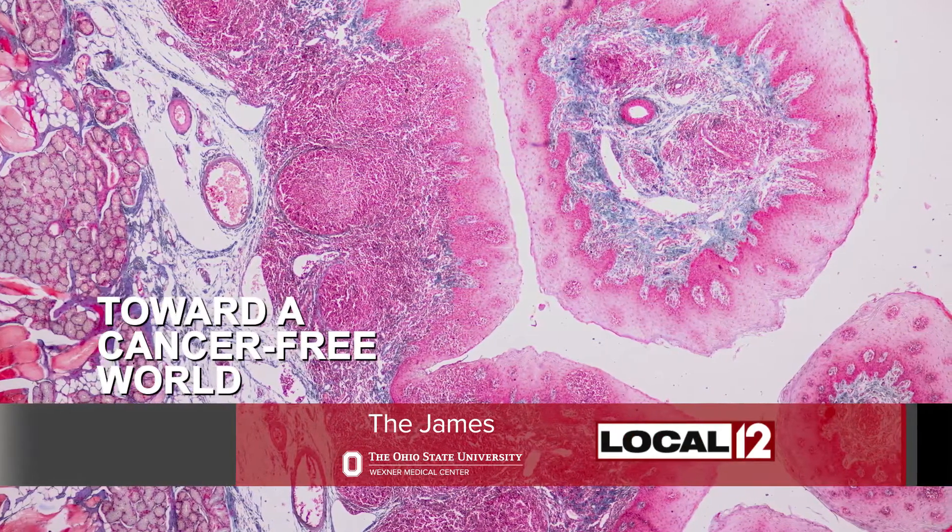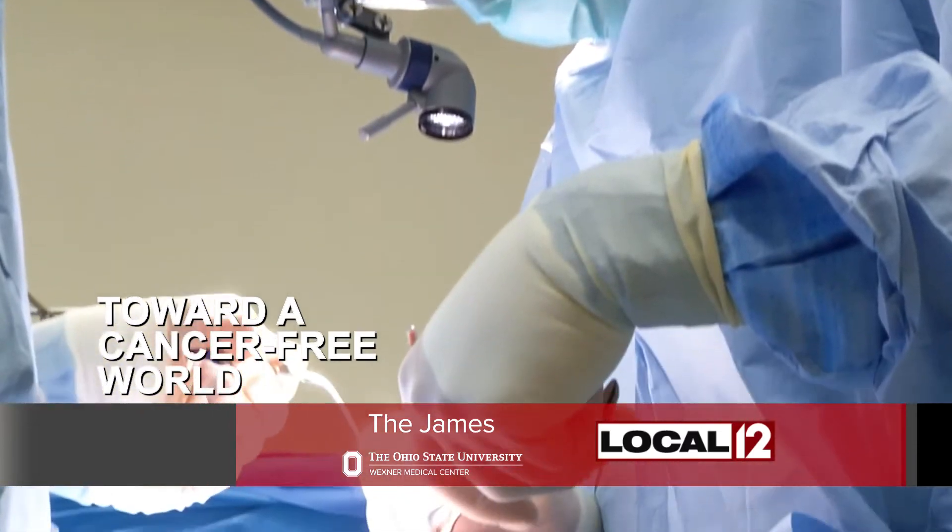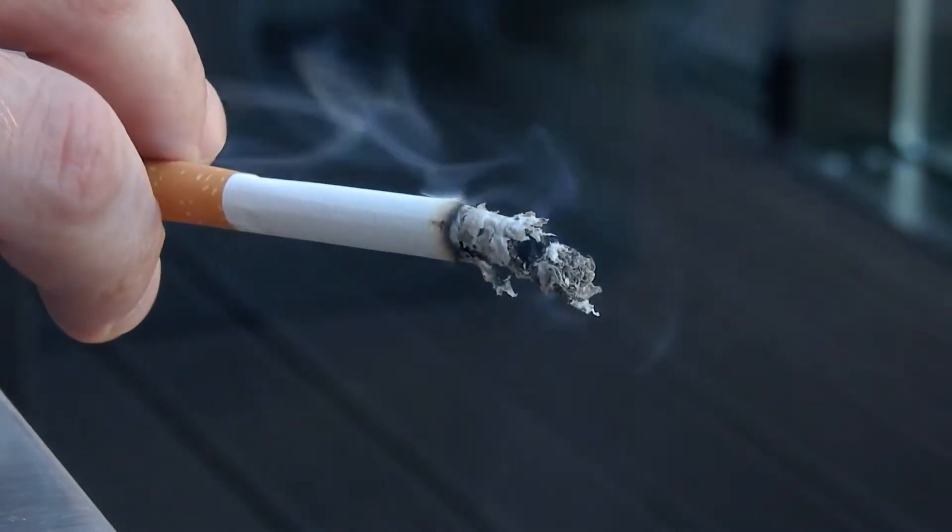Tongue cancer accounts for the majority of all oral cancers, and treatment involves surgery and sometimes reconstruction. Dr. Stephen Kong joins us to explain. Tongue cancer is one of the most frequently diagnosed cancers we see here at the James at Ohio State. Smoking is the number one cause of tongue cancer.